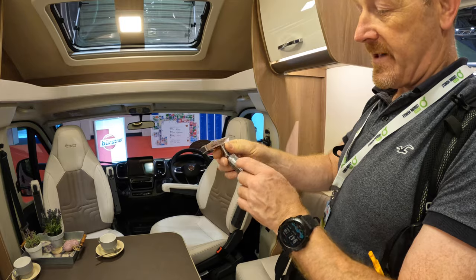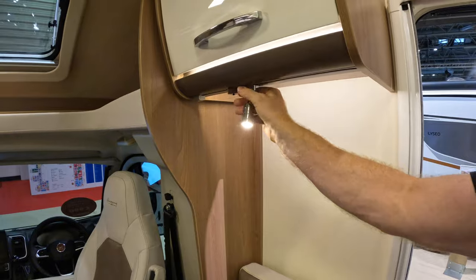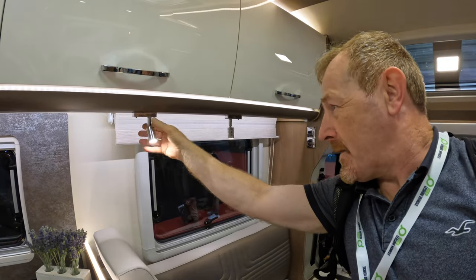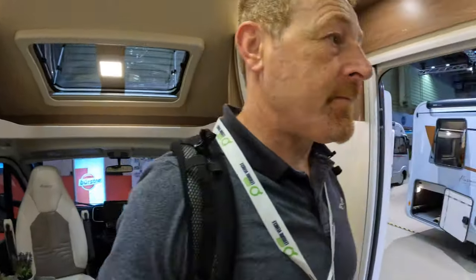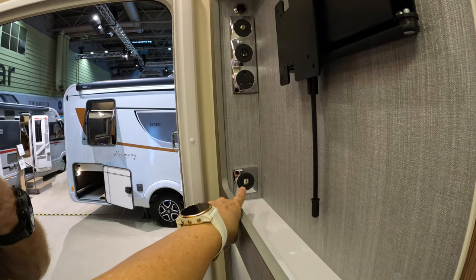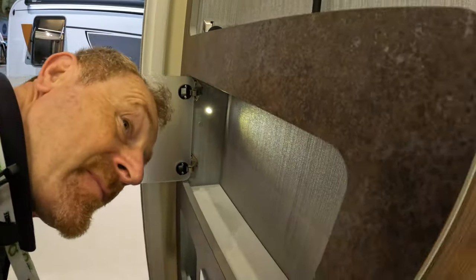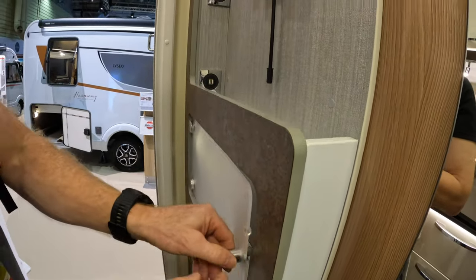We've got these in our van but these have been upgraded — made by Dometic. They go in and you can put them anywhere you like, over here or over there. It's a power rail and you can get USBs as well. There are USBs here where the TV goes — we don't have those in our van. And if that's magnetic underneath, this is where they hang those magnetic wine glasses. Very good.